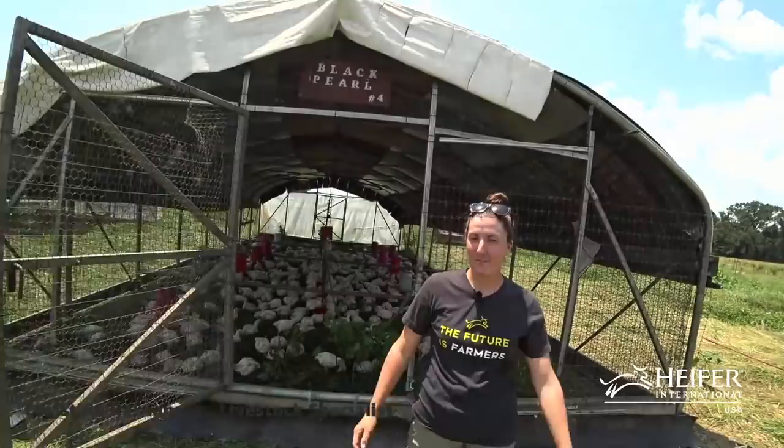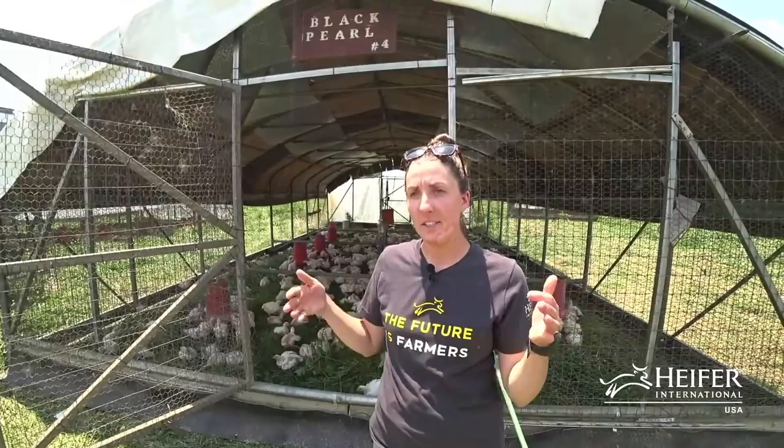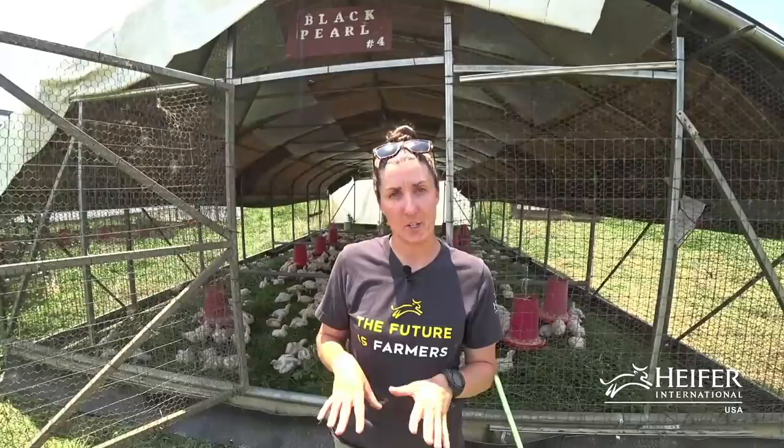Christine's going to give us an overview of our operation and then jump right into the workshop. Thank you everybody for joining us. This is our first live stream on chickens and I'm very excited to answer your questions. Welcome to one of our chicken pastures. We are raising just under 30,000 broilers this year on pasture.